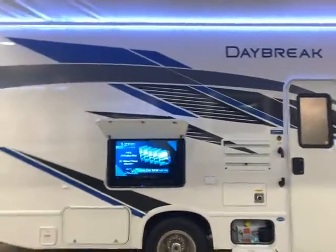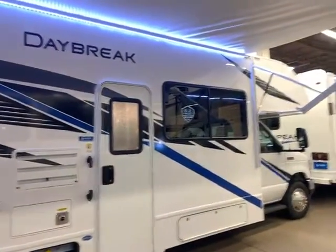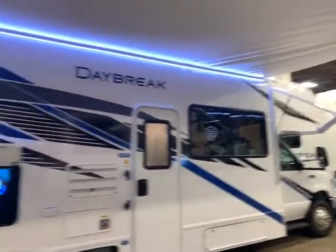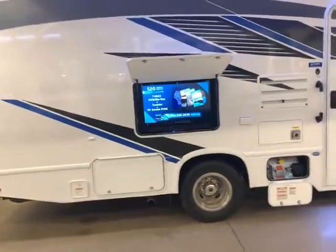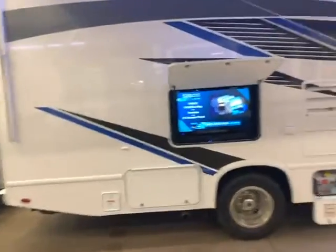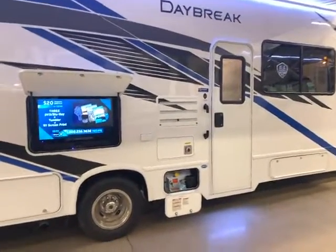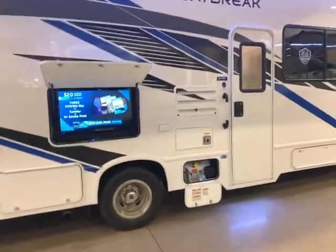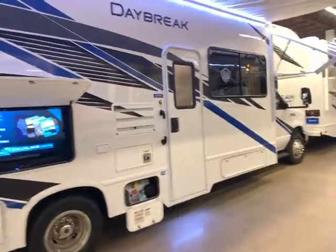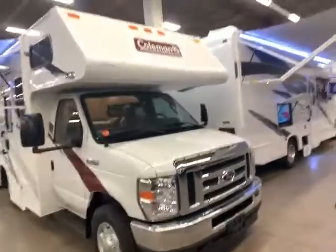The full body paint is cool on some of the other models we carry, but it is a little more maintenance. This one does have the power awning and LED light. One thing it's missing is the power step by the front door. You do get the outdoor entertainment area, which is something you get on the other ones too. This one also does not have the easy drive system like our Integras, but it still drives nicely — everybody's surprised how well these handle on the road. That's our Daybreak.